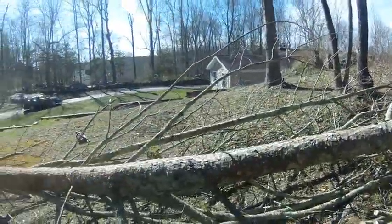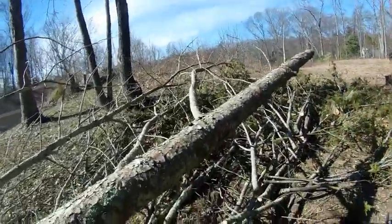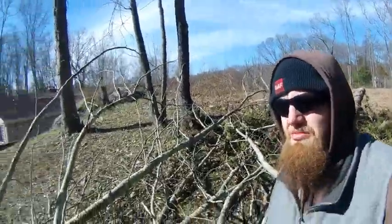Hello guys, this is Luke Seals from Seals Property Services. We're over here taking apart this pine tree limb by limb. If you need help cleaning up after mother nature, please let us know how we can help.